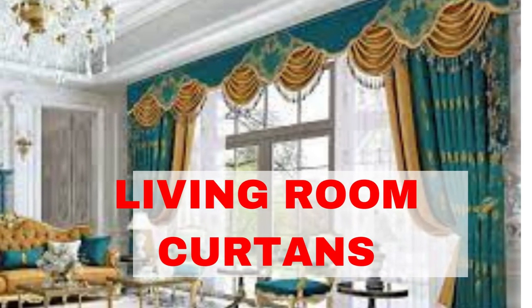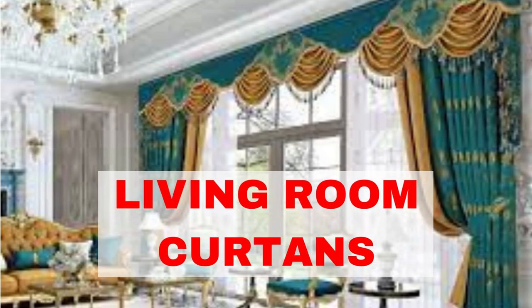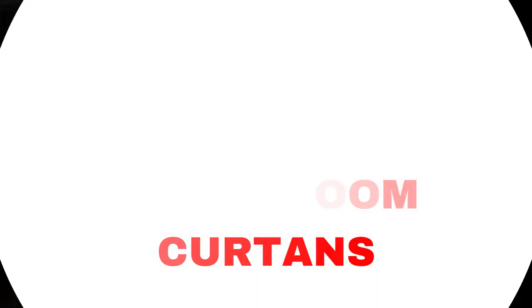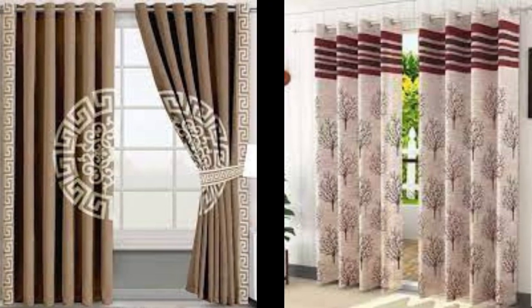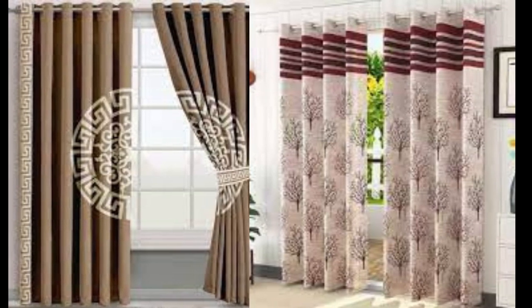The design and color of your curtains also play a significant role in the room's decor. Solid colors can provide a sleek, modern look, while patterns and textures can add depth and visual interest. Consider the overall theme of your room and your personal style when selecting the perfect design.